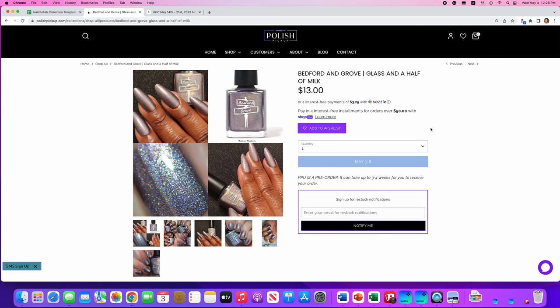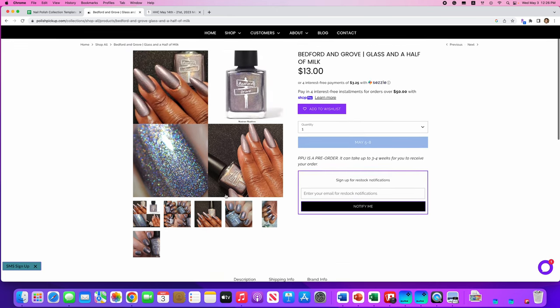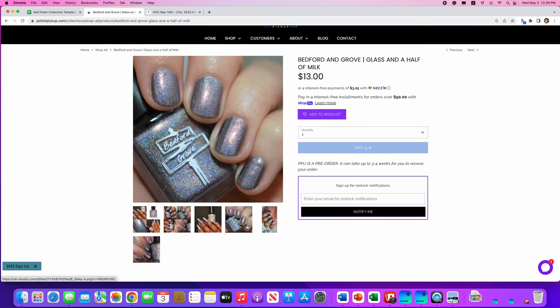Bedford and Grove, Glass and Half of Milk. It's inspired by the purple and silver foil from the old Cadbury's Dairy Milk bars — a deep purple base with golden purple flakes and a holographic finish. Only 100 of these are available. I don't know what the old Cadbury wrappers looked like, and I have a lot of silver and pewter hollow nail polishes, so I don't think I need this one, but it is really pretty. If you're in the market for a silver hollow, this might be a good choice.